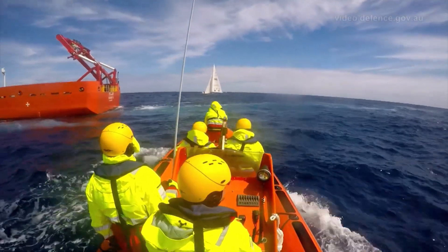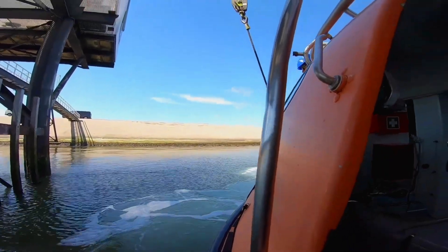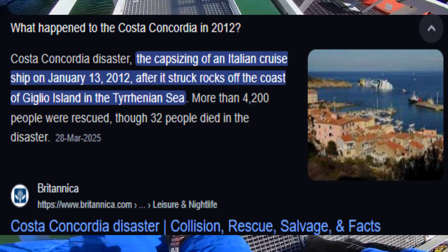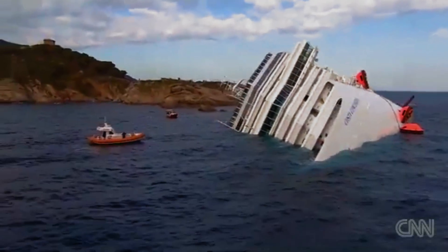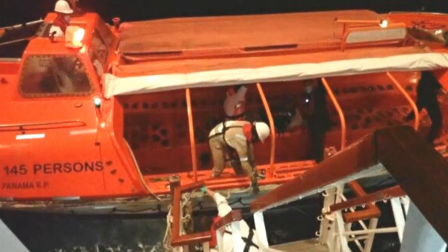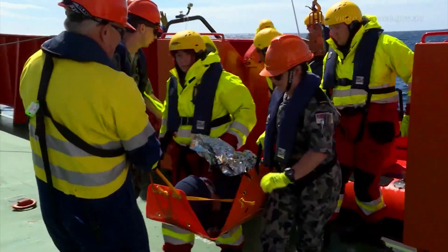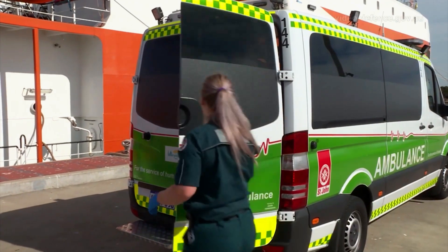Has this design ever really saved that many lives? In 2012, during the Costa Concordia disaster, over 4,000 passengers and crew were on board when the ship struck a rock. Despite the chaos, the lifeboats helped evacuate thousands — some directly, others as staging points. In various cruise emergencies over the past 20 years, these lifeboats have successfully evacuated people in dangerous conditions, proving their worth again and again.